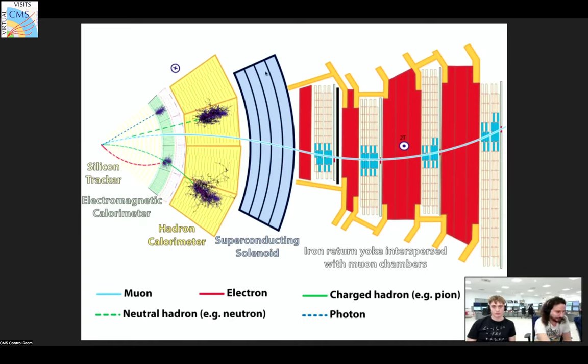After the hadronic calorimeter we have the superconducting solenoid magnet, which we use to bend particles so we know which particles are which when detecting. Finally on the outside we have the steel yoke, which contains the magnetic field to an extent and makes it stronger within the detector. Interlinked within the steel yokes are the muon chambers — muons can go through and escape all previous detectors and the solenoid, which is why we put the muon detectors on the outside.